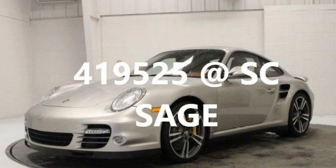Visit SC Sage for further details on this vehicle. The world's foremost authority on Porsche, Ferrari, Lamborghini, and McLaren markets. SC Sage, Auto Data Driving Connectivity.